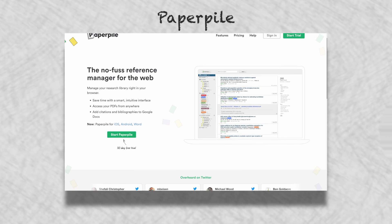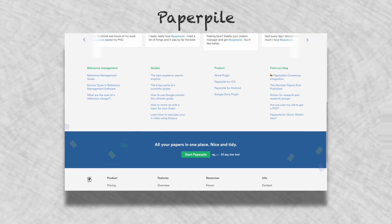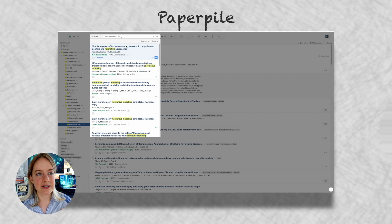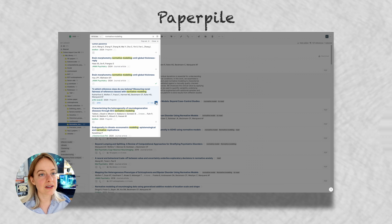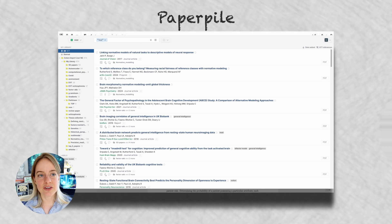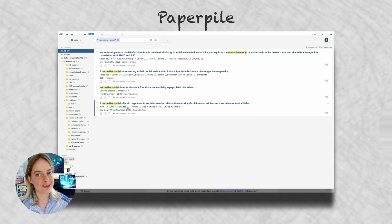Something critical during this process is having a good reference manager, and that's where Paperpal comes in as the sponsor of this video. Paperpal has a really intuitive interface and is probably the fastest reference manager to learn because it's fully integrated with the Google environment. Within the Paperpal interface you can use their search bar to search online for books and articles without leaving Paperpal, including searching for full phrases — which is really useful when looking for certain phrases within a topic for your review.